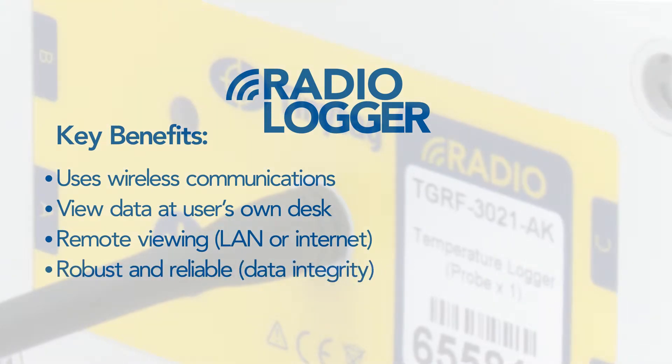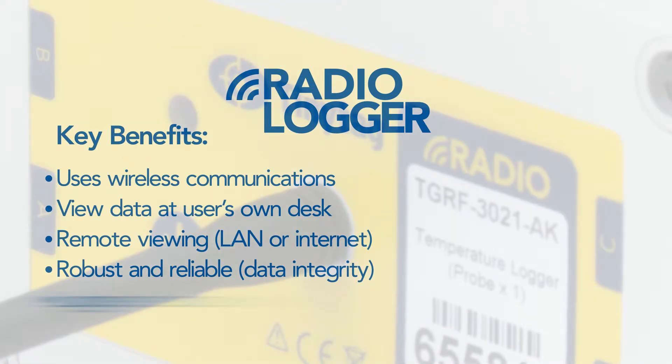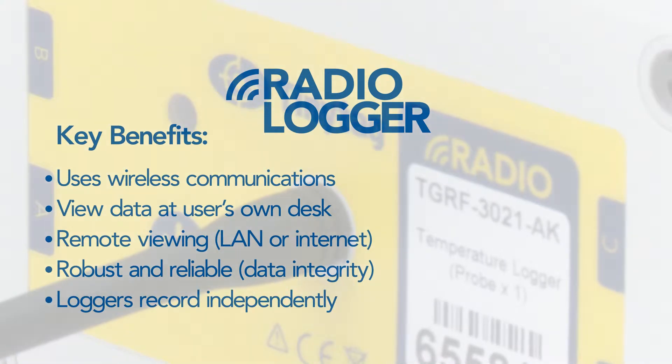Data is recorded by the system as it is collected, and in the event of communications problems, it is stored locally by the data loggers until communications are restored.